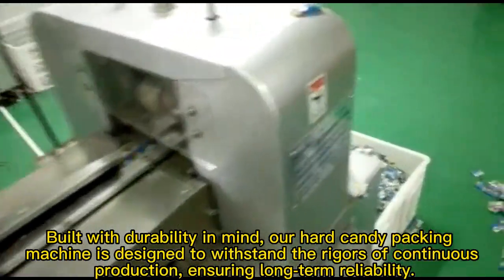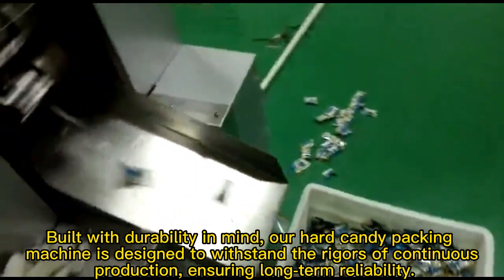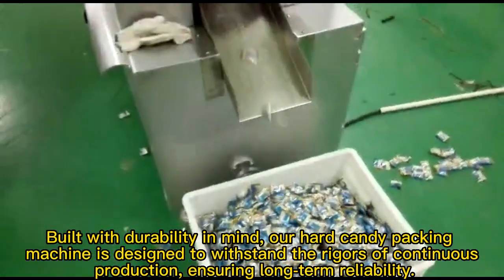Filled with durability in mind, our hard candy packaging machine is designed to withstand the rigors of continuous production, ensuring long-term reliability.